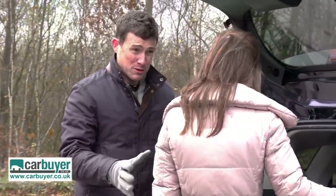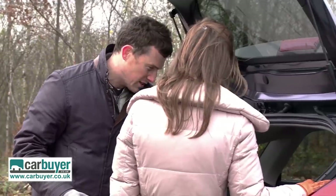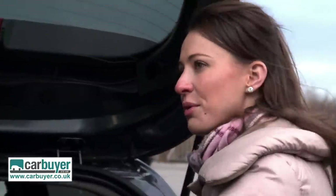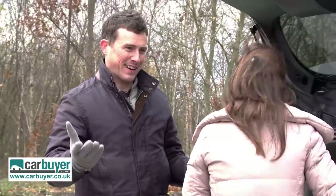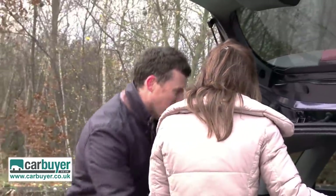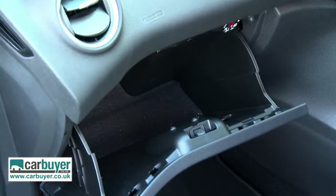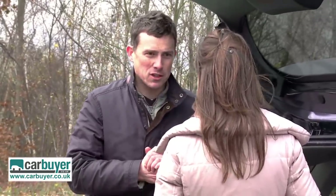The Fiesta also has a problem with its boot. All three cars are roughly the same size at 280 litres, but in the Fiesta, when you fold the rear seats down, you've got a big ridge. That's a problem if you want to slide something large to the back — you just can't. The cubbies are okay but the glove box is a little bit on the small side. So the Fiesta is not the most practical supermini.